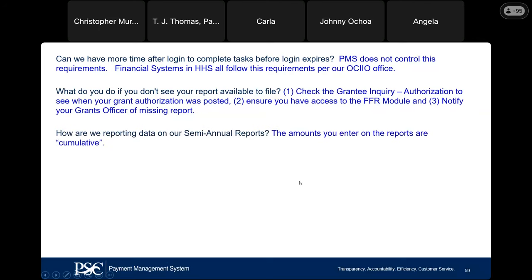How are we reporting data on our semiannual report? You are going to report cumulative amounts — not monthly, not quarterly, but cumulative amounts when you are entering your data on your semiannual report.